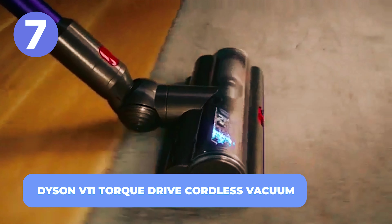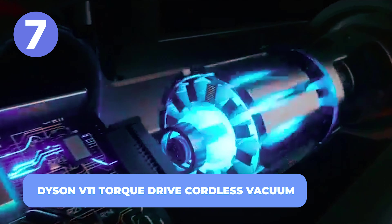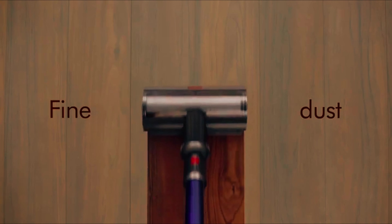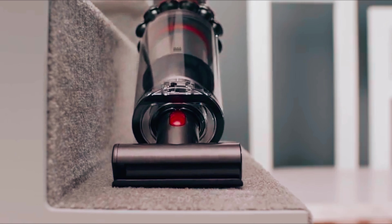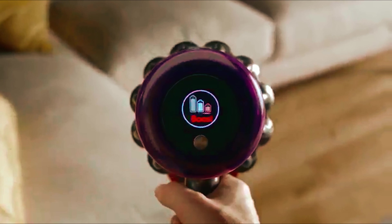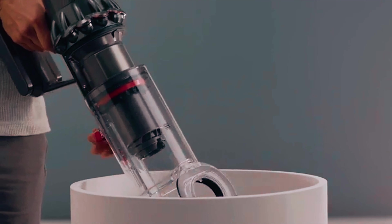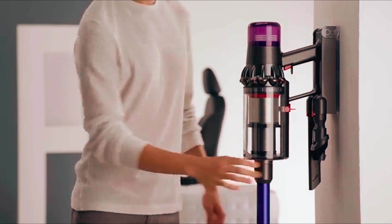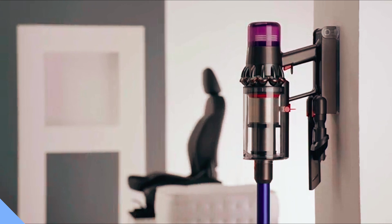Number 7: Dyson V11 Torque Drive Cordless Vacuum. Cleaning carpets can be really difficult when you decide to scrub with a brush. But the Dyson V11 Torque Drive Cordless Vacuum has an integrated digital motor that spins up to 60 times a second, removing dirt. It has carbon fiber filaments that capture fine dust on hard floors, with three cleaning modes for a variety of tasks. This appliance drops into the wall-mounted dock that charges it and neatly stores it.